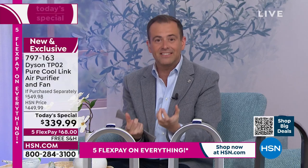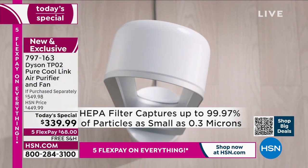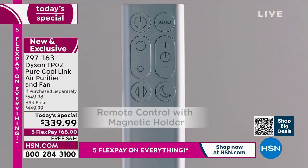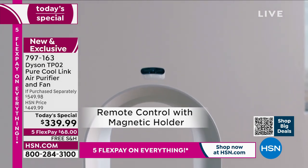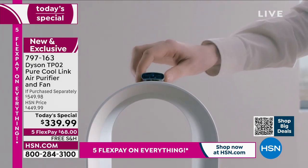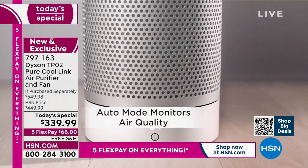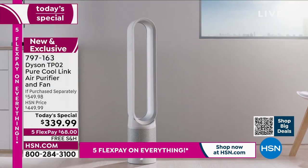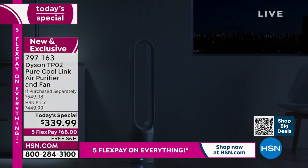That remarkable visual shows the power and strength of what this machine is able to do. Is it an air purifier? Yes. Is it a fan? Yes. Is it the best of both? No doubt about it. It's not a typical air purifier — it recognizes the quality of the air in the environment it's in, monitors and reacts, and in turn purifies the air. This is a whole different playing field from what we're used to.